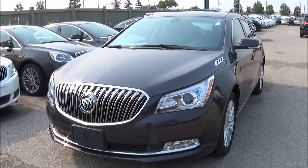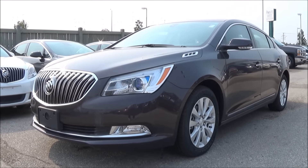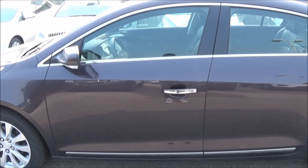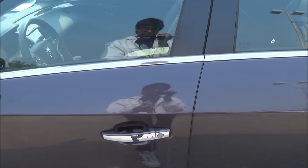Hey YouTube, today I present to you the 2015 Buick LaCrosse. This Buick LaCrosse wears the Midnight Amethyst Metallic exterior and features the Easy Access System.